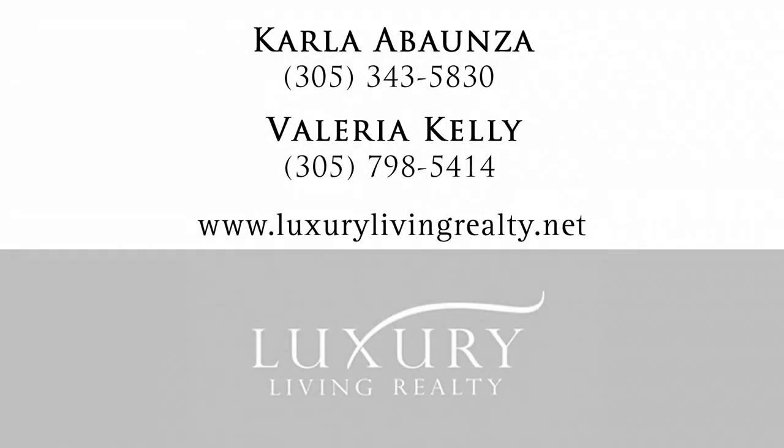For additional information, please contact Carla Abanza or Valeria Kelly.